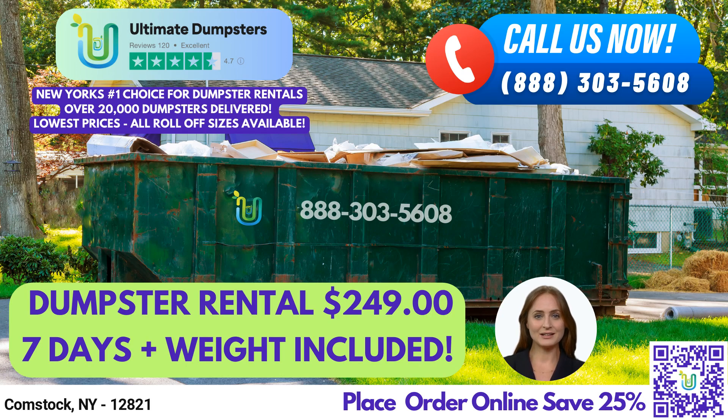Hello and welcome to this video presentation about same-day roll-off dumpster rental service in Comstock, New York, brought to you by Ultimate Dumpsters. Are you looking for a reliable and affordable dumpster rental service in Comstock? At Ultimate Dumpsters, we pride ourselves on providing nationwide coverage, delivering to over 50,000 cities across 50 states and three countries, while sourcing dumpsters using the best and cheapest local providers. Our 4.5-star rated reputation speaks for itself, and we are confident that you will be satisfied with our services.